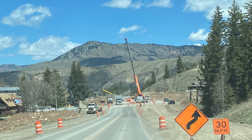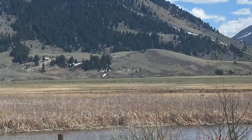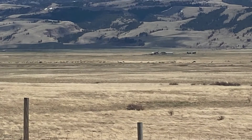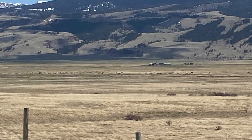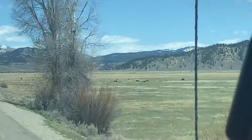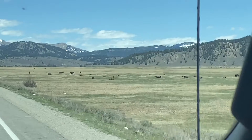In Wyoming, we say we have two seasons: winter and road construction. This is the National Elk Refuge, located just outside of Jackson. These elk come down in the wintertime and go back into the mountains in the spring and summer. And we have the bison at Elk Ranch Flats.